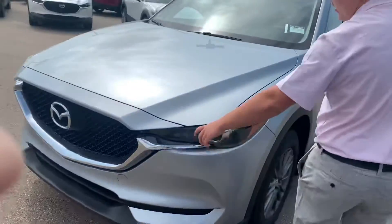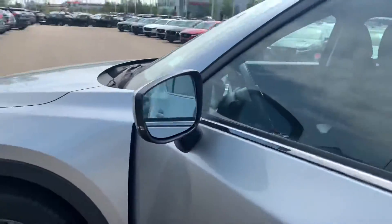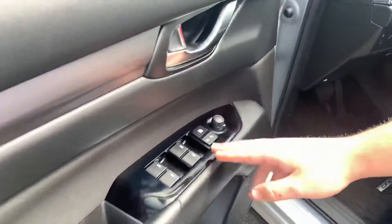Come around to the front — you do have your wraparound lights with your alloy wheels. Open up the door and you will get your blind spot monitoring there on the side mirror, with your power locks, power mirrors, and power windows.